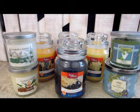Hi everyone, it's Cynthia and welcome to my channel, Closet Bliss. Today I want to share with you the candles that I purchased for the month of June.